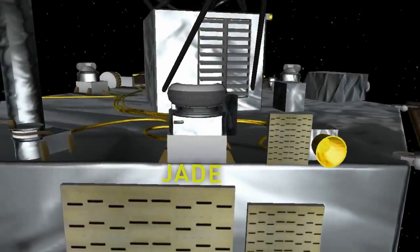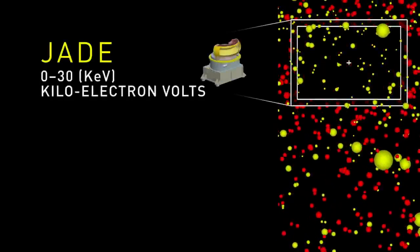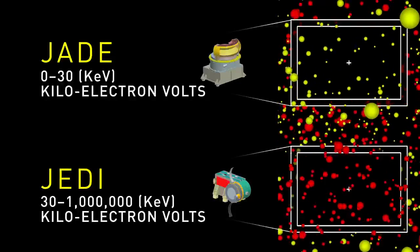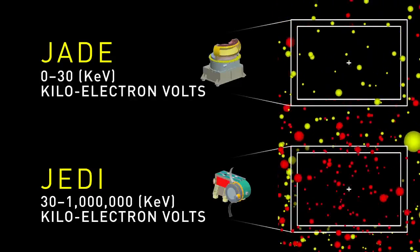JADE in particular works in very close coordination with JEDI. JADE is measuring the lower energy part of the charged particles in Jupiter's environment, while JEDI measures the higher energy particles. Those particles go through the instrument and strike what's called a micro channel plate sensor, which amplifies the signal so that you get a current out the back end that modern electronics can measure.